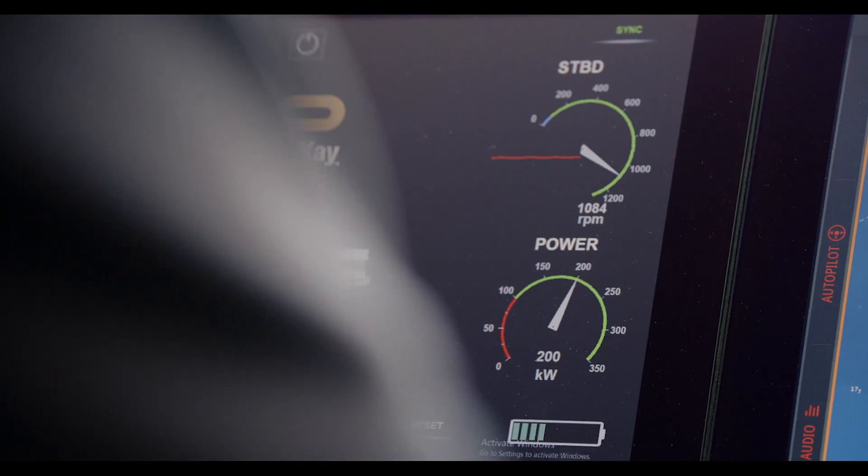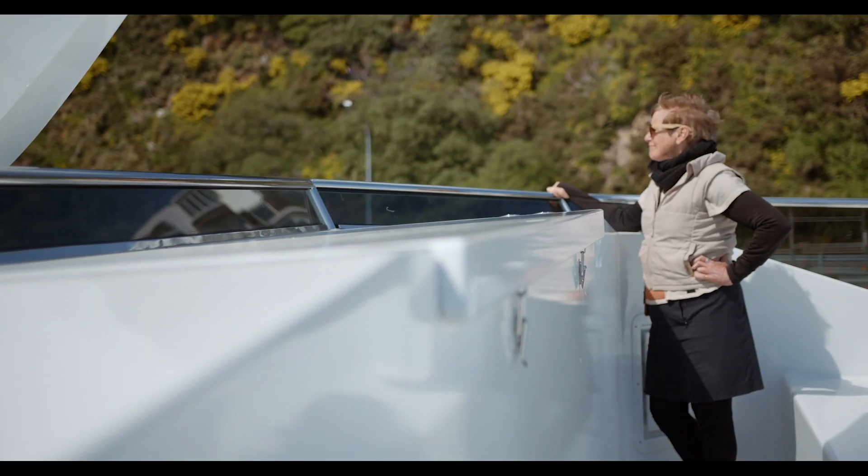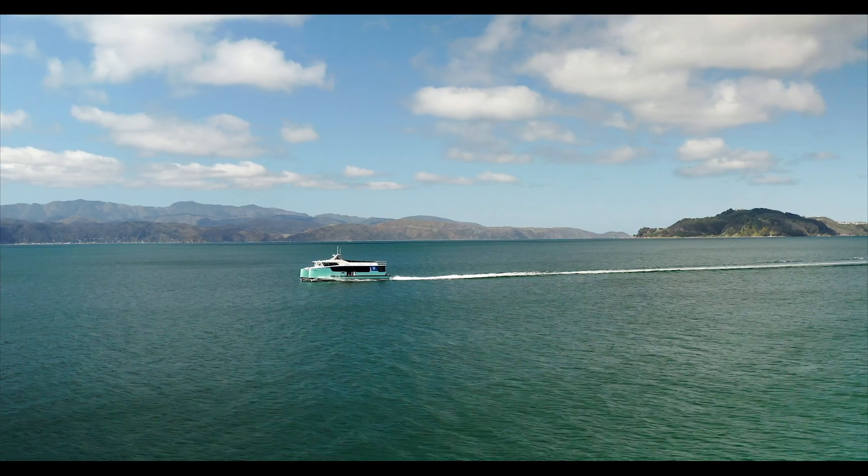No emissions at all. We think there'll be about a $50,000 a year saving in maintenance. There's almost no maintenance to do on the boat.